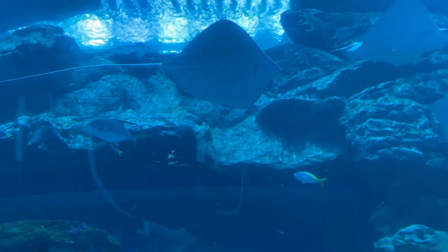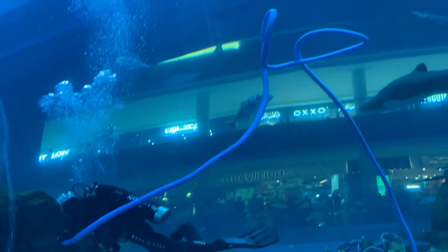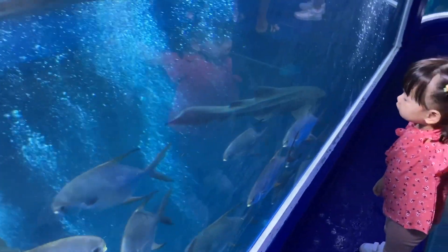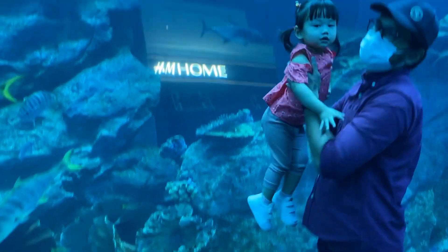You will be able to explore the underwater world and see various kinds of fish and other fauna, including penguins. The staff will also let you feed the fish. My baby Tiffany had fun and enjoyed this trip.